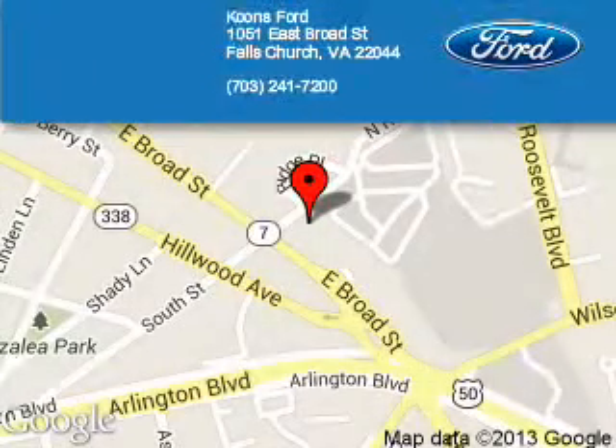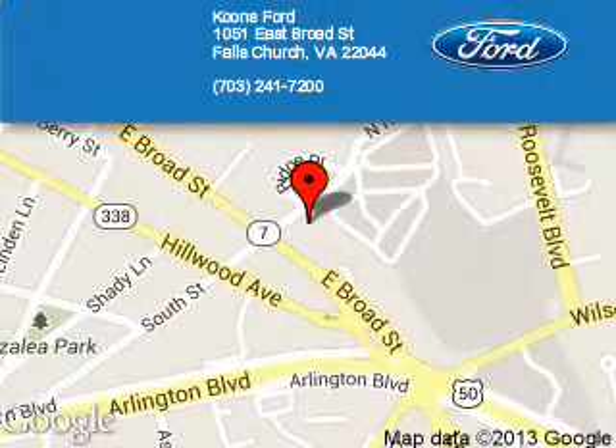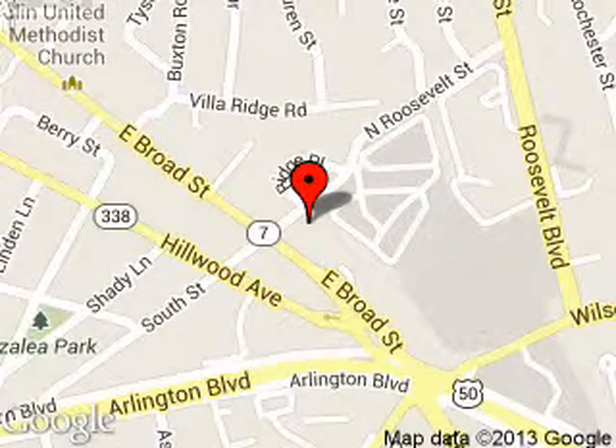Coons Ford is dedicated to doing everything possible to ensure that the experience you have selecting your next vehicle is as pleasant as possible. We are located at 1051 East Broad Street, Falls Church, Virginia.